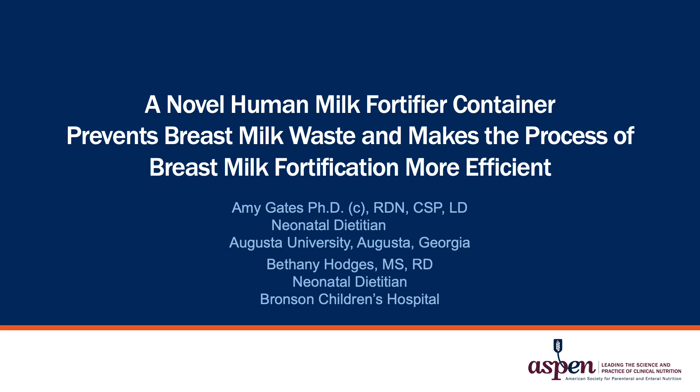A novel human milk fortifier container prevents breast milk waste and makes the process of breast milk fortification more efficient. A study conducted by Principal Investigator Amy Gates, Neonatal Dietitian from Augusta University, and Co-Investigator Stephanie Hodges, Neonatal Dietitian from Bronson Children's Hospital.